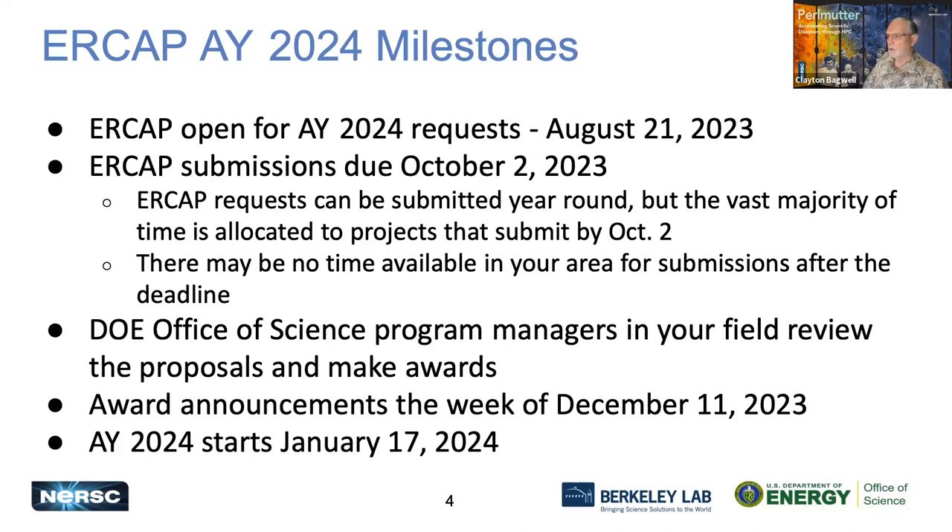ERCAP opened for the 2024 request this last Monday, August 21st, and all ERCAP submissions are due on October 2nd. Even though ERCAP requests can be submitted year-round, the vast majority of time is allocated to projects that submit by the October 2nd deadline. Any requests that come in after that risk not having any time available. The DOE Office of Science program managers will review the proposals and we will announce awards on December 11th, or the week of December 11th this year.